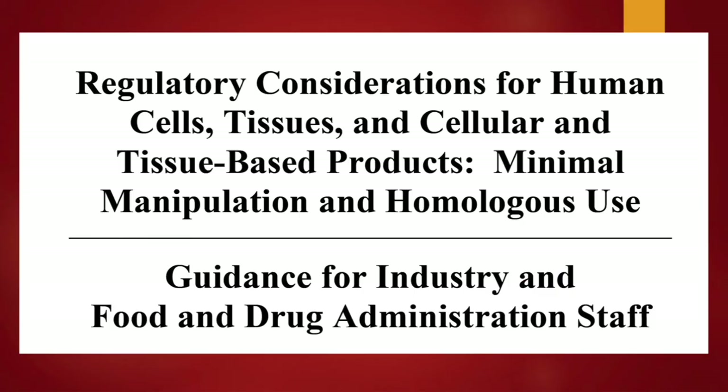Moving into biologics and tissues. This is the document the FDA put out as a handbook back in 2020: "Regulatory Considerations for Human Cells, Tissue, and Cellular and Tissue-Based Products" — that's the long form for HCTP. It covers minimal manipulation and homologous use as guidance for industry and FDA staff.